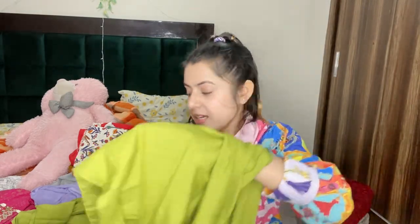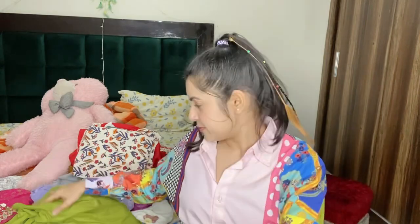This is not a sponsored video, it is my personal choice. If you like it you can buy it. Now let's go to the other suit.